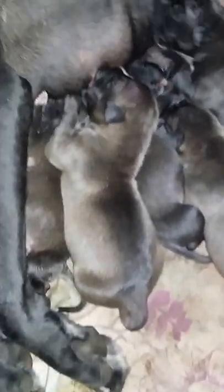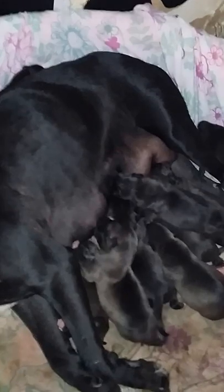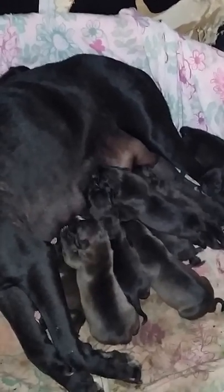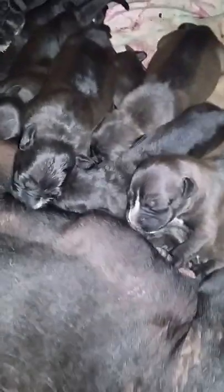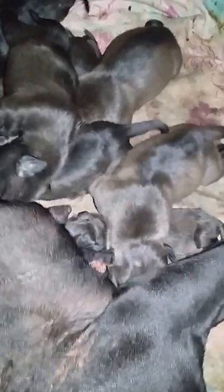They got some true black ones in here — might be a seal though. Queenie is doing her thing — she's like the best mother ever. If you inquire a pup from me, especially a female, best believe you got one that's gonna take care of her litter. That's my pick right there — that female. See that gold and black on there? That's what she looks like.